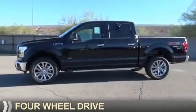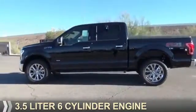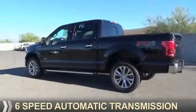It's powered by four-wheel drive, a 3.5 liter, six-cylinder engine, and a six-speed automatic transmission.